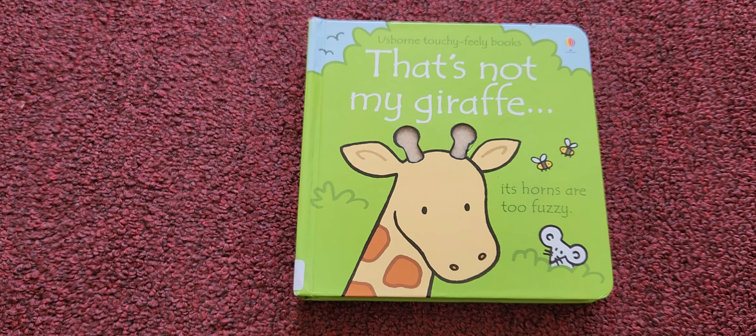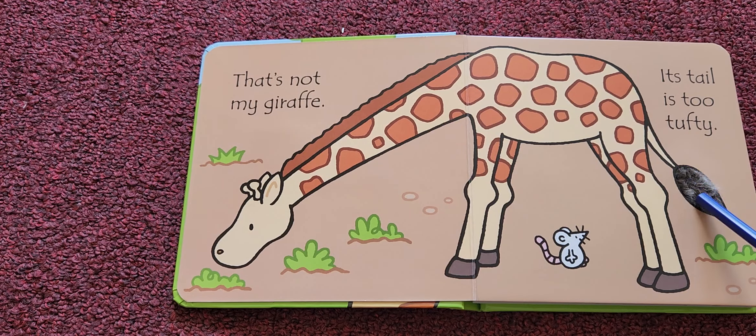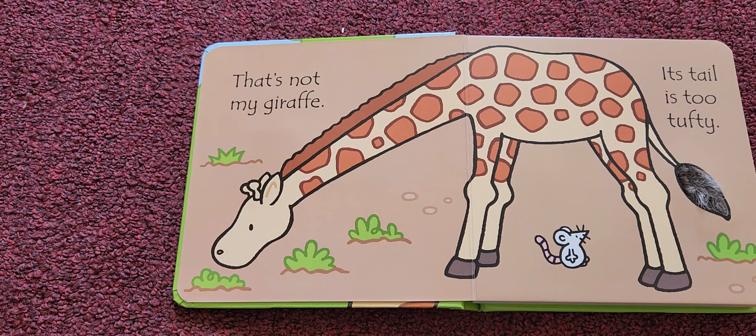Let me check its horns first. Its horns are too fuzzy — that's not my giraffe. Let me check its tail now. Its tail is too tufty — that's not my giraffe.